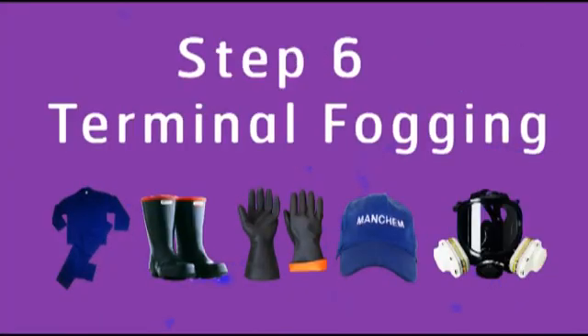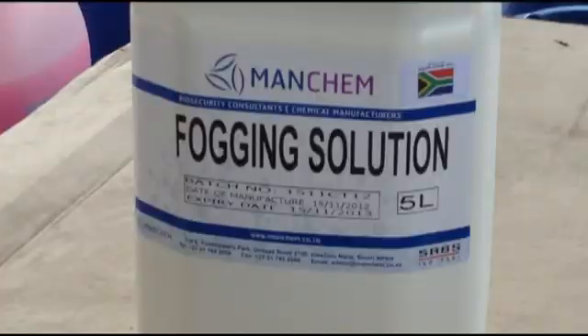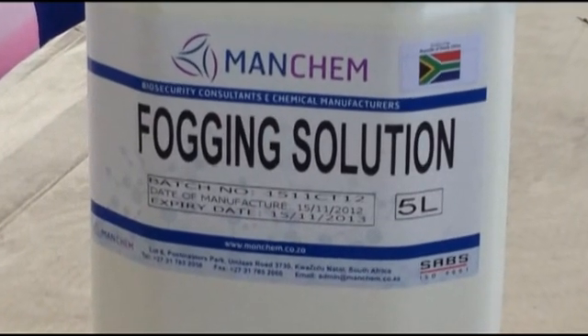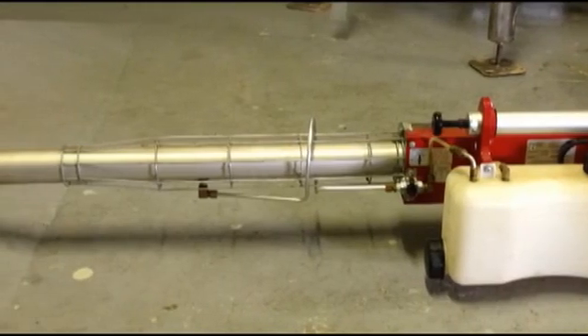Step 6: Terminal fogging. After the shavings are placed, the last part of the cycle occurs using fogging solution. Due to its carcinogenic properties, formalin is no longer used. Manchem has developed a chemical to fog the whole house with a pulse fogger to ensure that any remaining pathogens are eliminated. The house is then closed for 24 hours before placement of chicks.